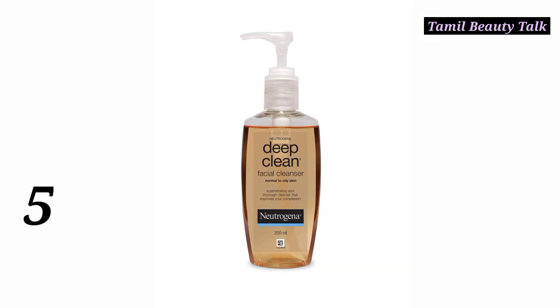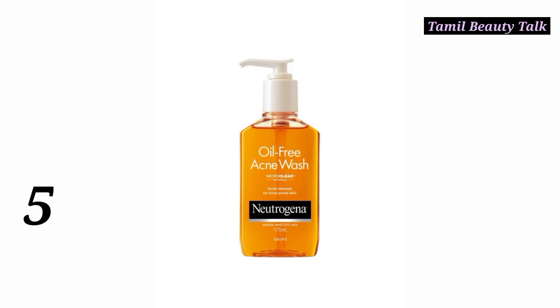Number 5 — I recommend it: Neutrogena Deep Clean Face Wash. It is very good for oily skin, priced at 440. If you have acne, Neutrogena also has an Oil Free Acne Wash, priced at 540.